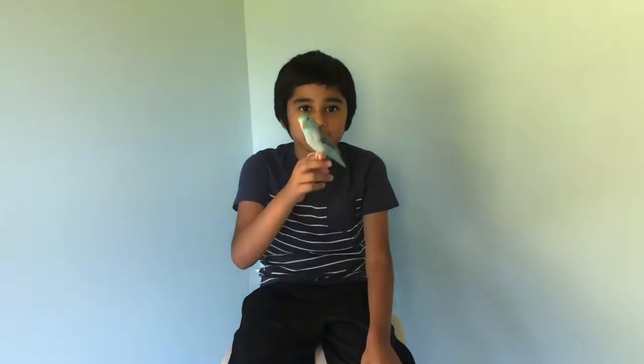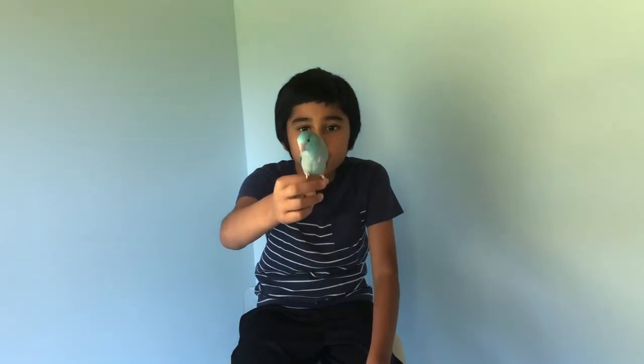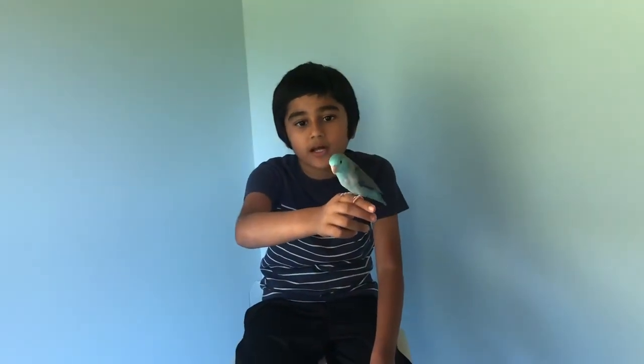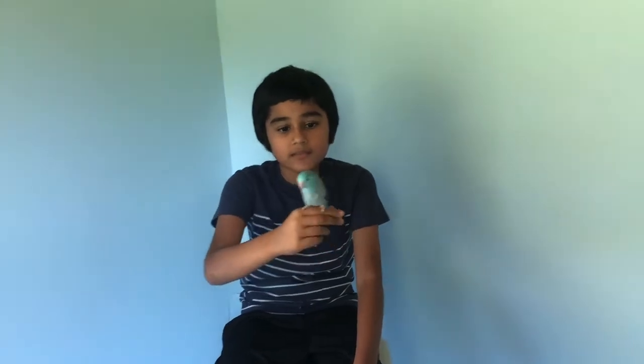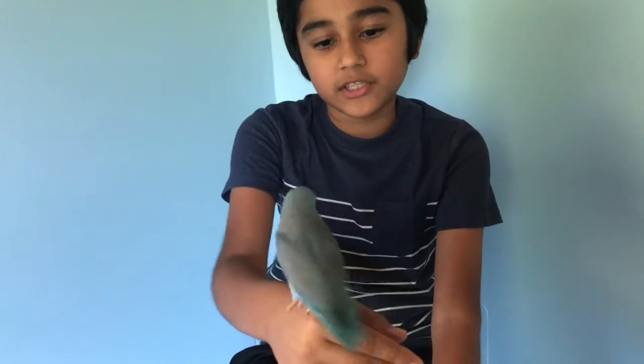Hey guys, welcome back to the video. This video is me showing you one of my favorite parrots — this is a parrotlet. They grow to be about four and a half inches. These come in very different colors. I got the blue one. There is green, yellow, albino, and also blue, as you can see here.